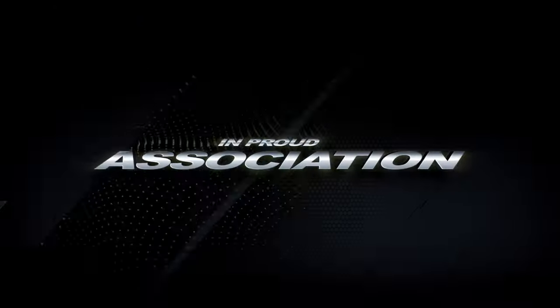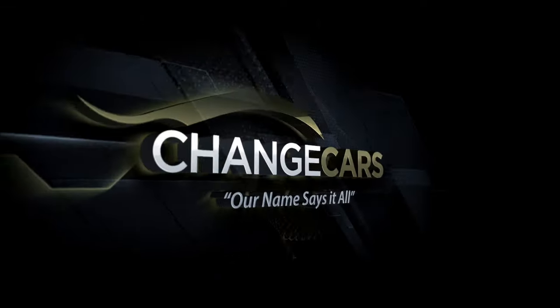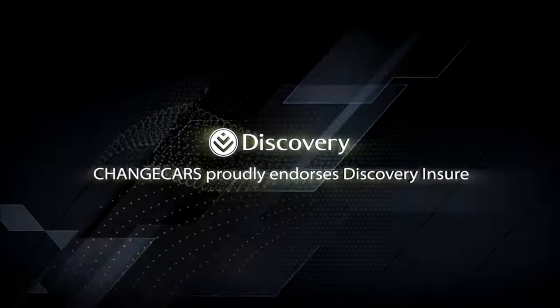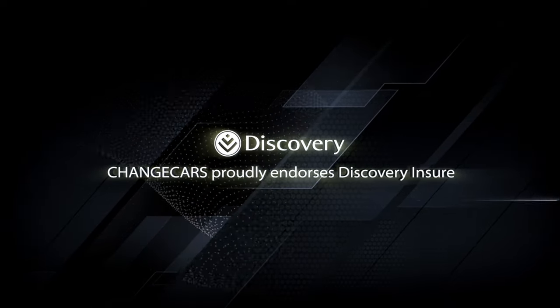Switch Off South Africa is empowered in association with Change Cars. Change Cars is a trusted online website because they work with trusted dealers and the best insurer in South Africa, Discovery Insure.